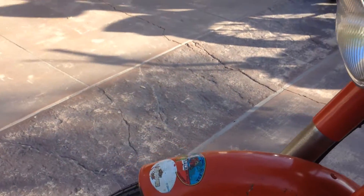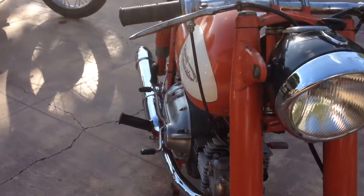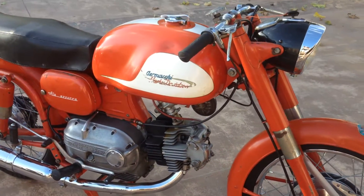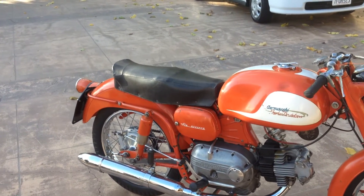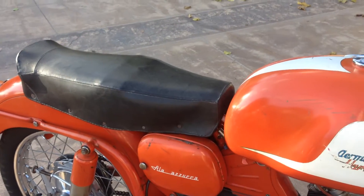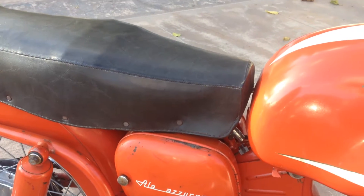But that does not affect the value of the bike. This would make a great bike for any Harley-Davidson collection, any Italian motorcycle collection, or it would even be a fun bike to go out and have some good times on the weekend. Ala Azura actually means blue wing — how they got that name I have no idea.